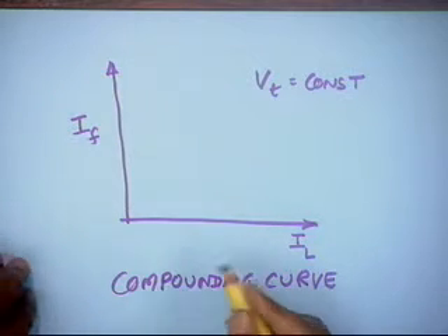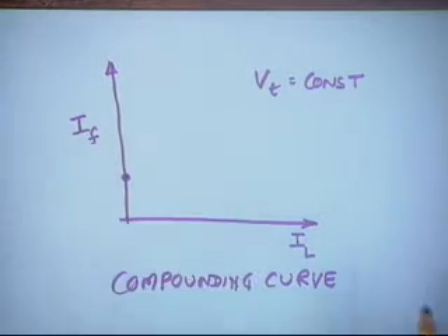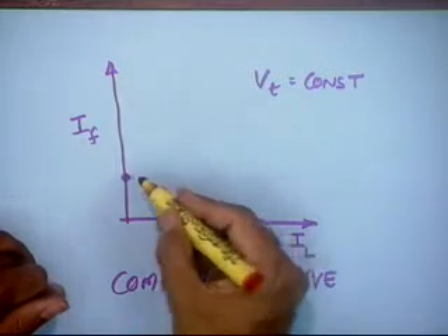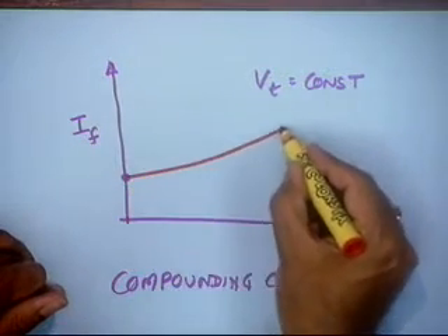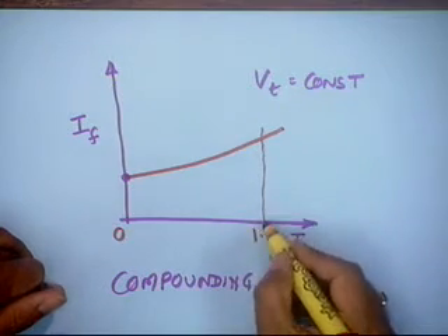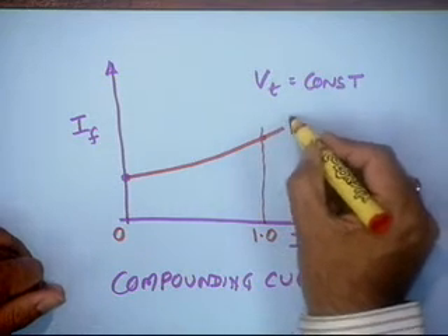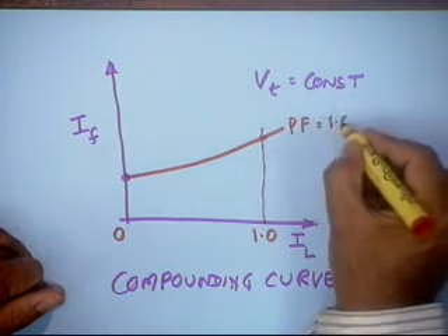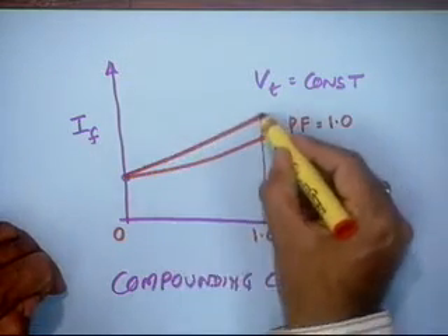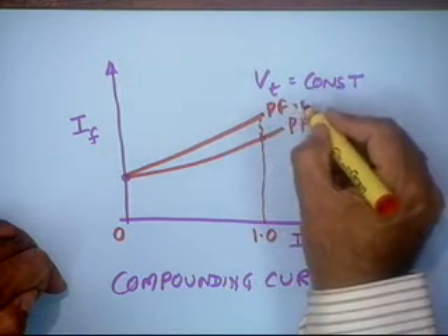This is often called the excitation characteristics or compounding curve. At no load, when load current is zero, it requires a minimum field current. As load increases, voltage comes down, so you have to increase the field current — from no load to, say, one per unit load to maintain Vt at one per unit. This may be at unity power factor. If it is lagging power factor, the drop is greater, and there will be further increase in field current at, say, 0.8 lag.